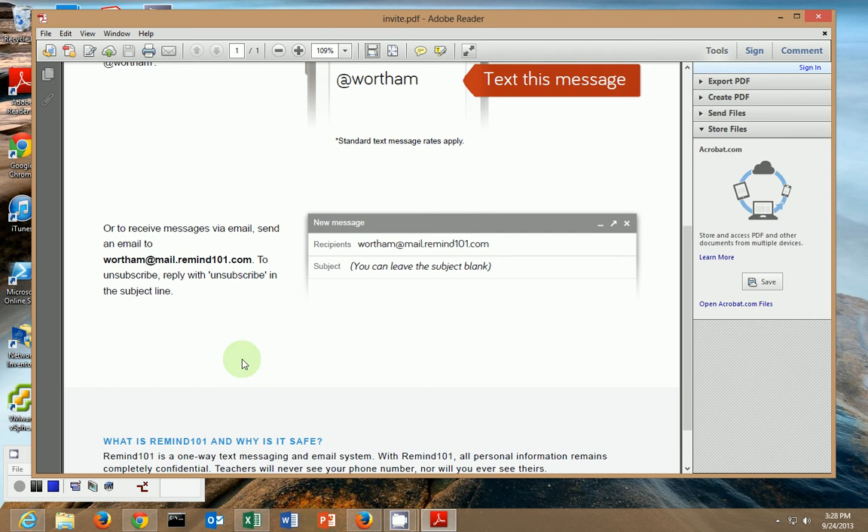This is one of the good programs out there to send messages. We'll send news alerts, emergency updates, and things of that nature. Many districts are using it. This video applies specifically to Wertham ISD, but remind101.com is a great resource for all teachers. Thank you.